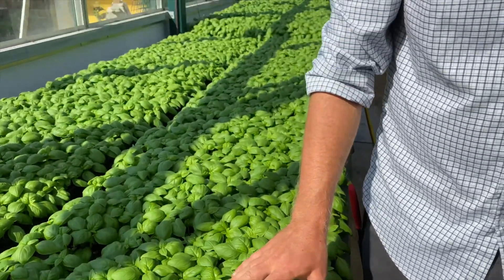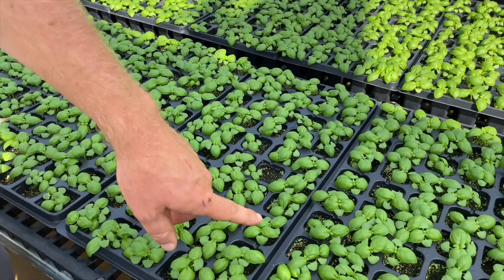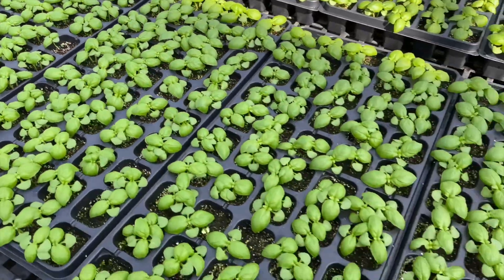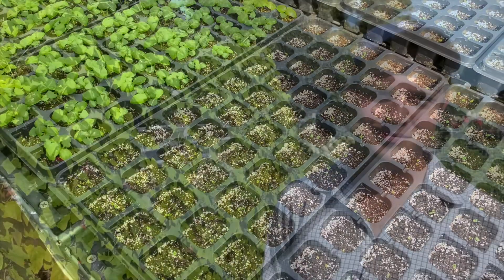Over here you can see the basil in an even younger state — this basil is about two weeks old from seed, while the basil we just looked at was three weeks old. We basically have a succession of basil that allows us to have fresh basil all season long.